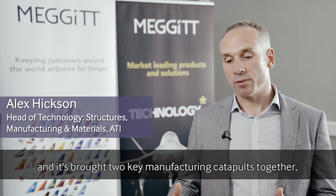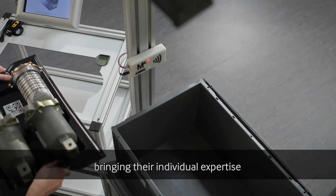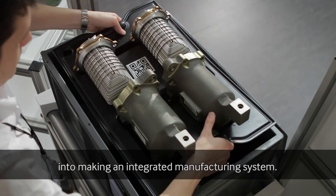This project has been great and it's brought two key manufacturing catapults together, bringing their individual expertise into making an integrated manufacturing system.